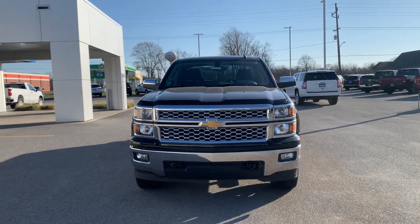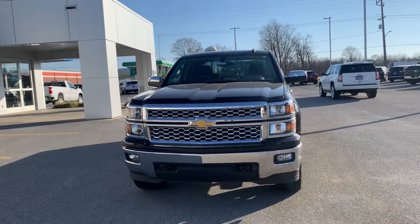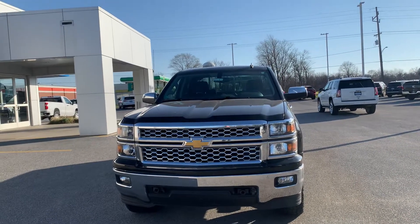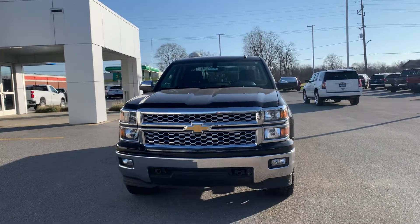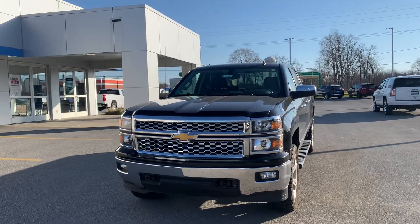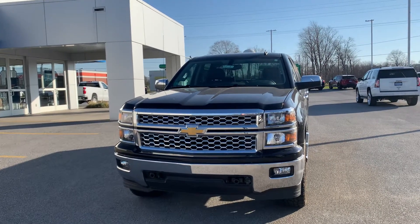Hey there, good afternoon. My name is Josh Talasky, I work over here at Weir's Chevrolet Cadillac GMC. Here to show you stock number AB519B — this was a local trade-in I just got in, so I apologize that I haven't had it through my detail department yet, but nonetheless it's a very nice truck.